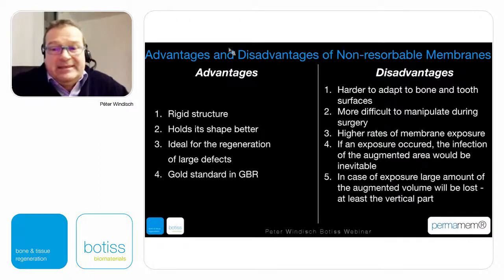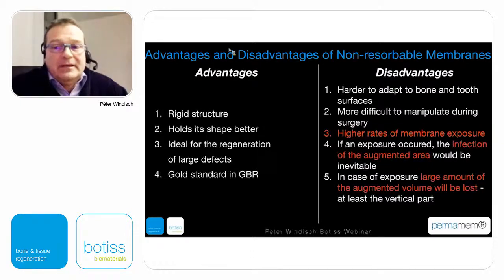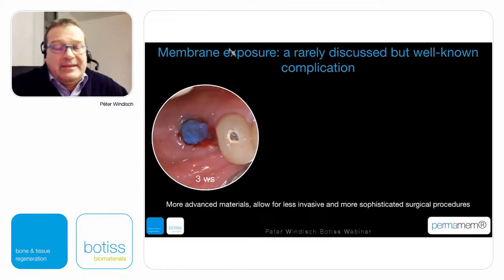When early membrane retrieval must be performed, the vertical part of the augmented volume will at least be lost, and we cannot re-augment the vertical part of the defect. This makes the procedure very technique-sensitive, and there is an ongoing debate about how to deal with early exposures in a way that the vertical part can still be maintained and the regenerated area will not be lost.